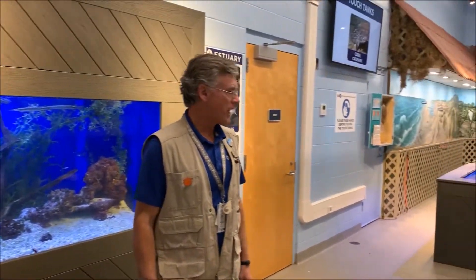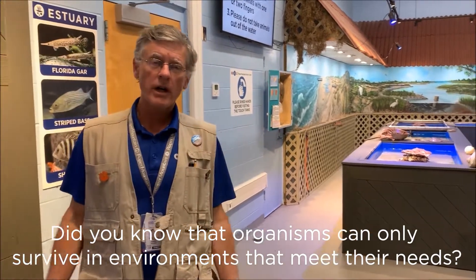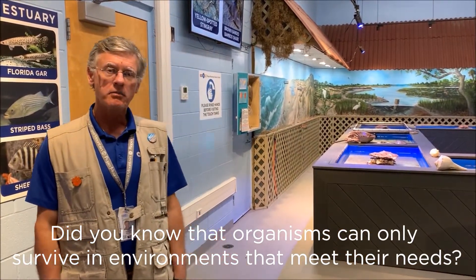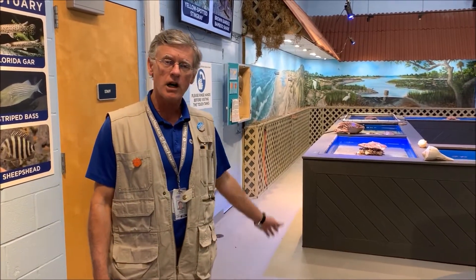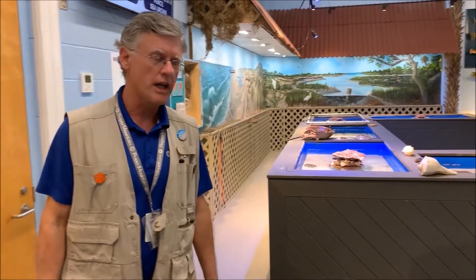And then we have our touch tanks. Did you know that organisms can only survive in environments that meet their needs? We're going to talk about that over here at our horseshoe touch tank area.